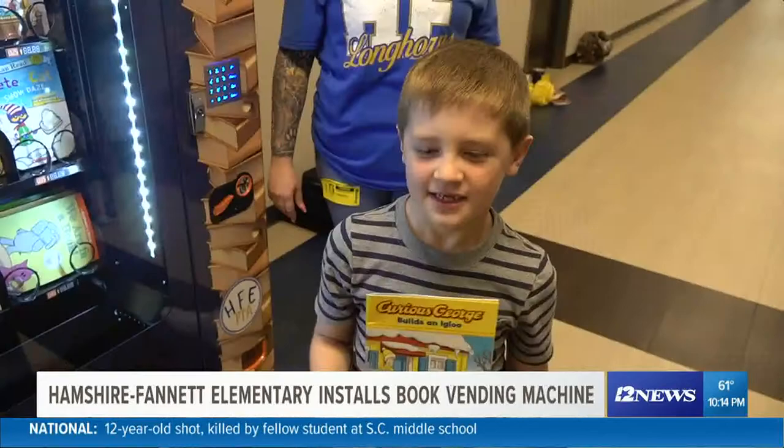Kids are excited about a different kind of treat. My youngest is in kindergarten and he was like, so I get a book every year? And I was like, absolutely. If you are interested in giving a monetary donation, you can contact Marion Campbell, Hampshire Frontier PTA treasurer, at the number on the bottom of your screen.